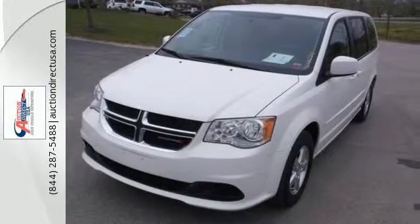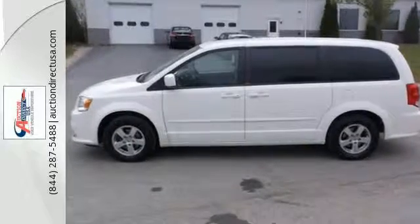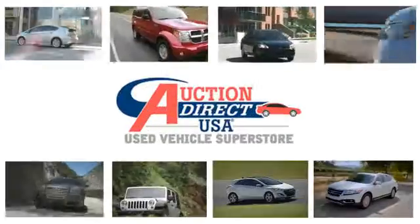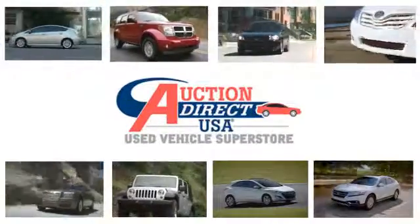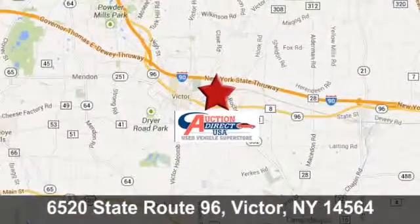The 2013 Grand Caravan is more than capable and will pleasantly surprise you at every turn. Take a test drive today. Auction Direct USA Victor. We're conveniently located at 6520 State Route 96 in Victor, New York.